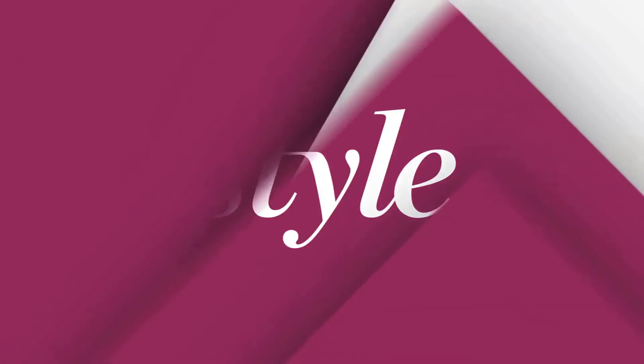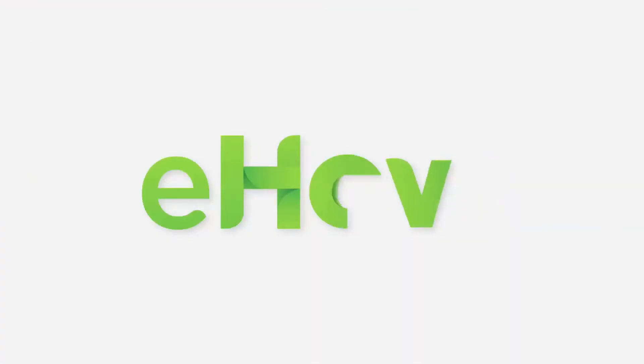Thanks so much for watching. This is Rebecca Mink with MinkShoes.com. I'll see you soon. Thank you.